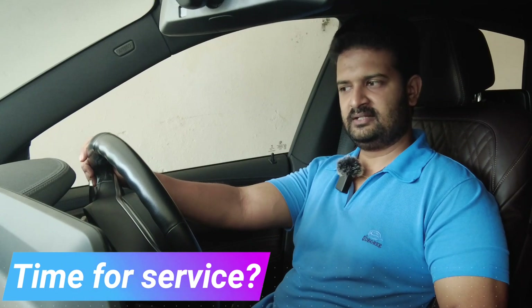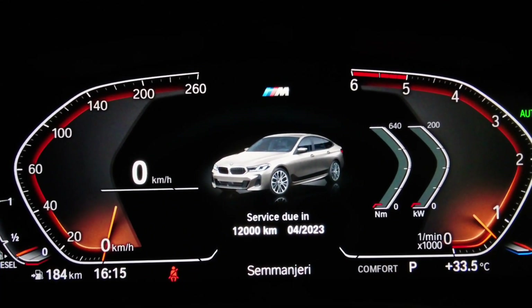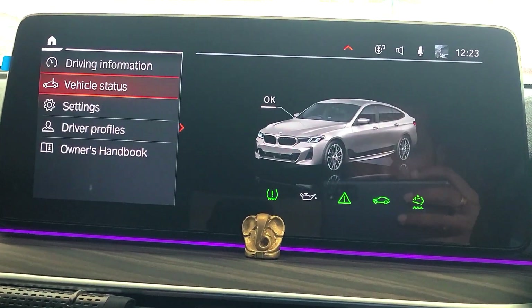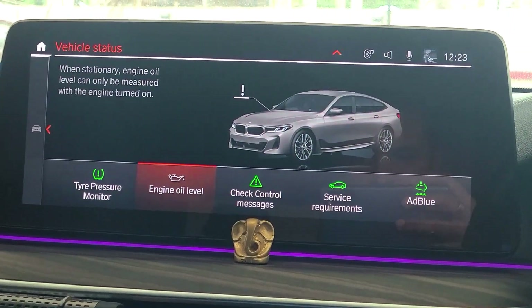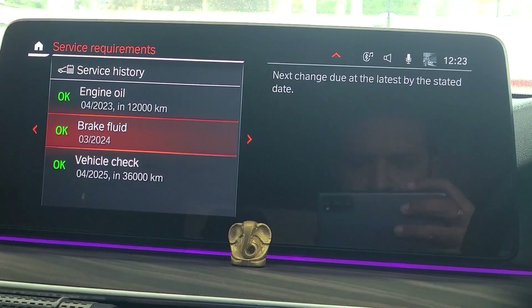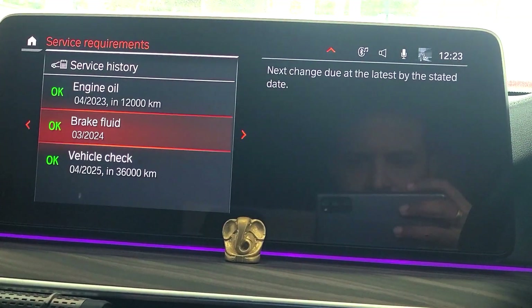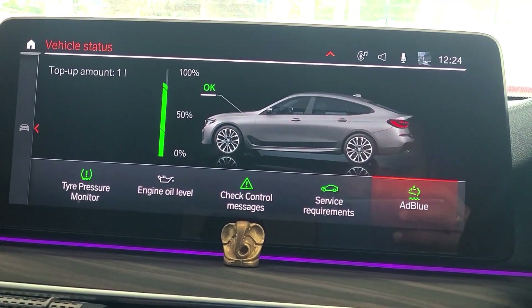The car itself will tell you when it's due for service — you can see a notification in the digital instrument cluster. If that's not enough, you can check the vehicle status in the iDrive: tire pressure via the tire pressure monitor, engine oil level (which can only be measured when the engine is on), and service requirements — when the car needs to be serviced, when engine oil needs changing, when brake fluid needs changing, and when the next vehicle check should happen. It also shows the AdBlue level.